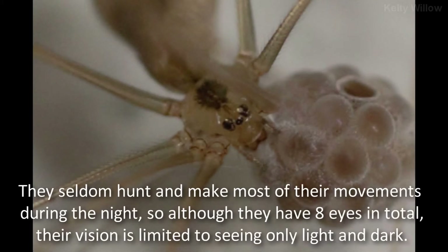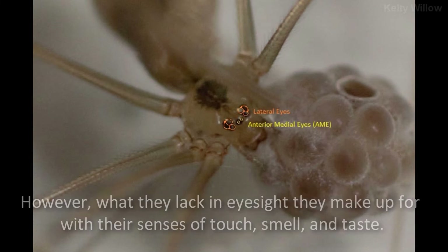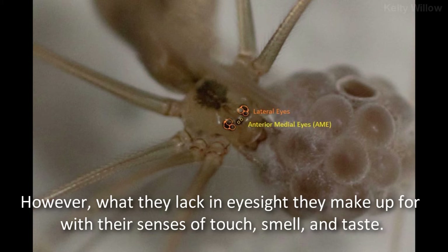Wolf spiders, jumping spiders, and netcasting spiders have amazing eyesight. Cellar spiders, on the other hand, do not. They seldom hunt and make most of their movements during the night, so although they have eight eyes in total, their vision is limited to seeing only light and dark. However, what they lack in eyesight, they make up for in their senses of touch, smell, and taste.